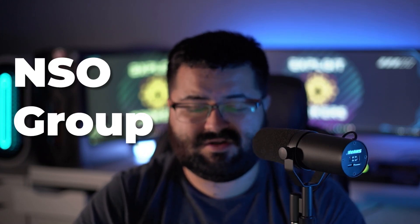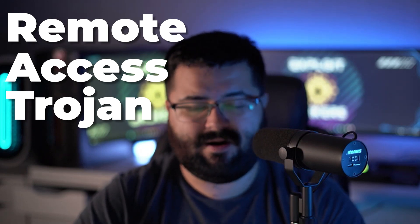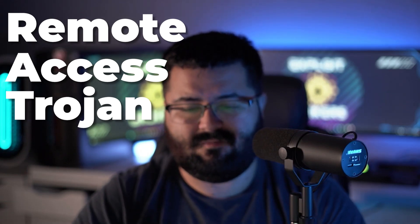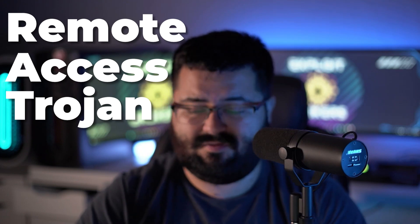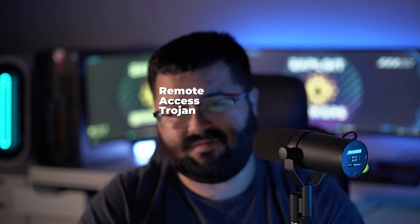Although it sounds like I'm talking about the mythological horse, Pegasus is actually a software by the NSO Group, which is essentially a remote-access Trojan, but beefed up. A remote-access Trojan is a piece of software that you can install on a victim or target machine that allows you to take over the machine and do anything and everything — you have full and complete control. The Pegasus spyware is essentially that, but specifically for mobile devices.